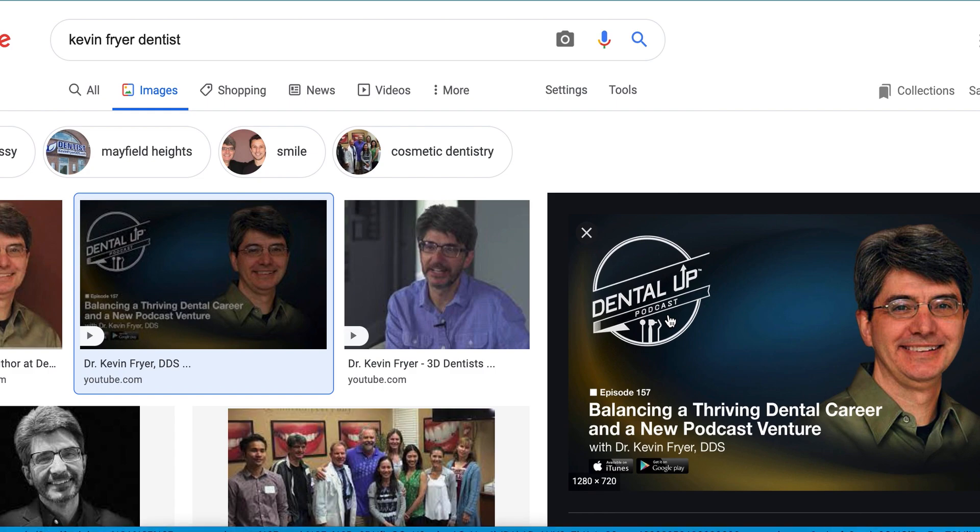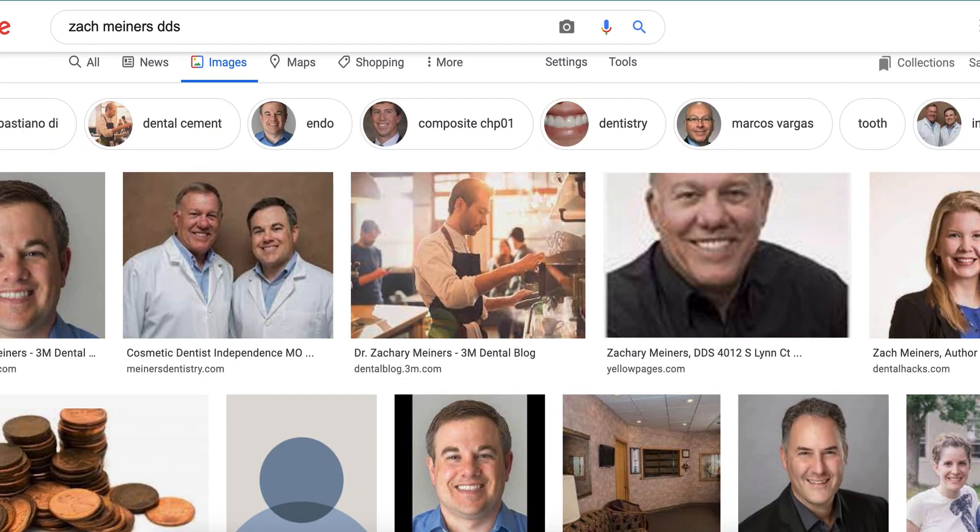I showed up and I showered and brushed my hair because I'm at home right now in quarantine. Little did I know I thought it was a video, but it was only audio. Kevin is called The Hair Guy, and there's Zach right there. They're great guys, had a great time.